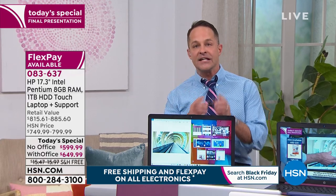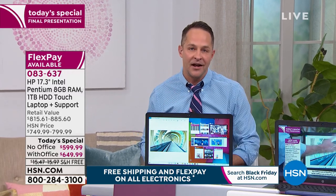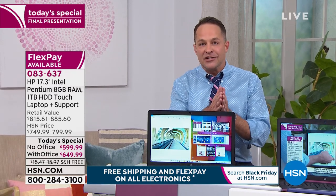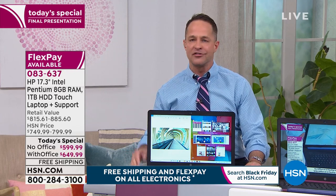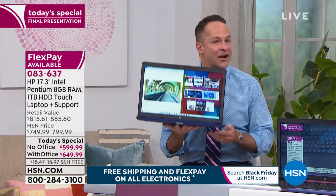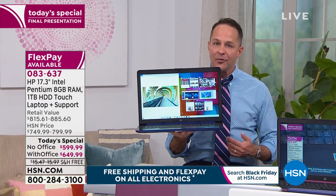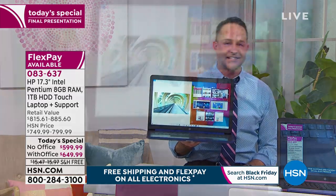The Intel Pentium Gold means better performance, faster video loading, the ability to be smooth when it multitasks from A to Z, a longer battery life of about nine hours, a lighter weight — 5.6 pounds. This is a computer that has an awful lot to recommend it.